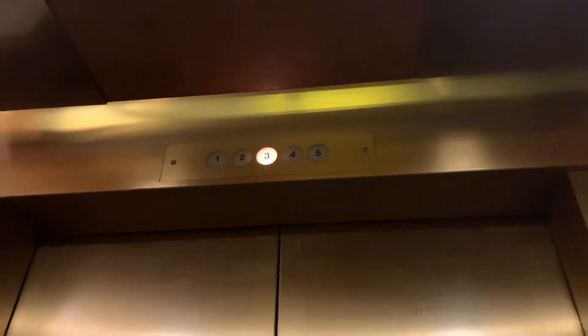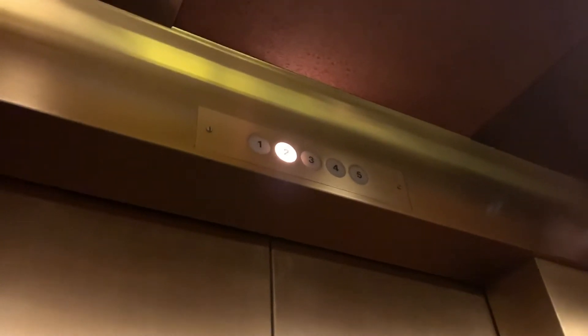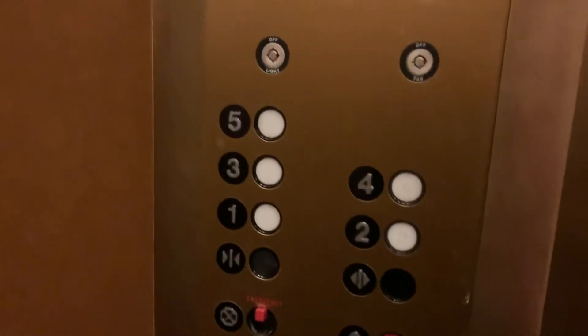I will say this elevator is in really good condition. The call button is hidden right there.